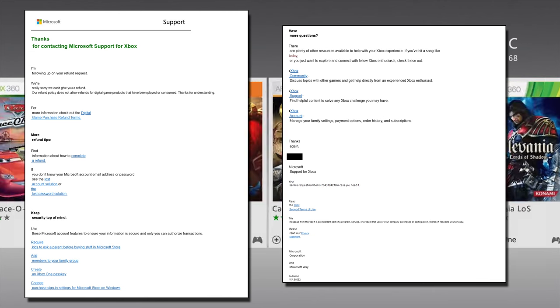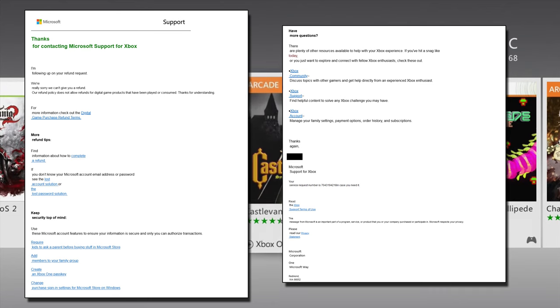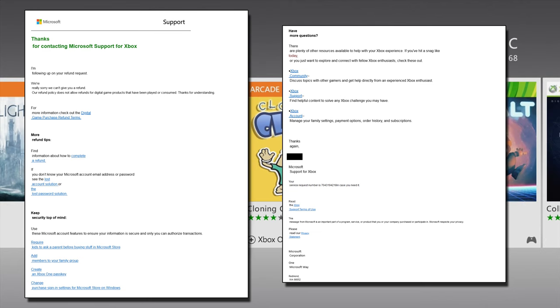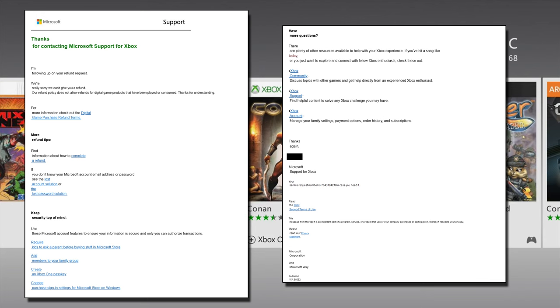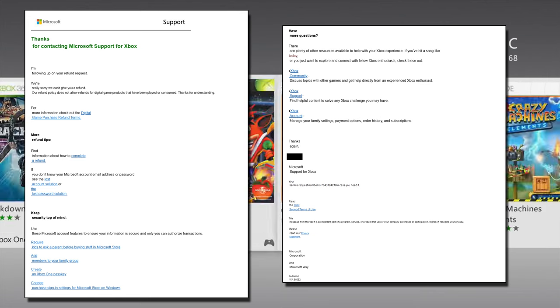If anyone is watching this video who works at Xbox or Microsoft, the case number service request number is 7043194218. I have to admit, for a professional computer company like Microsoft, this reply is both oddly worded and poorly laid out. It doesn't look like a professional reply at all.